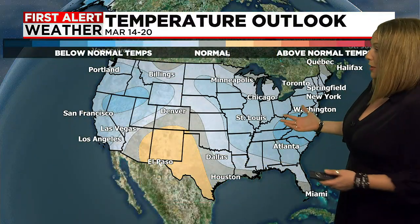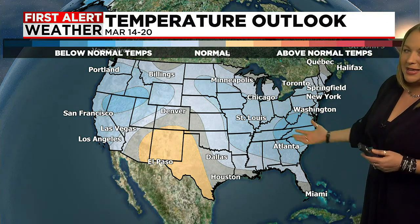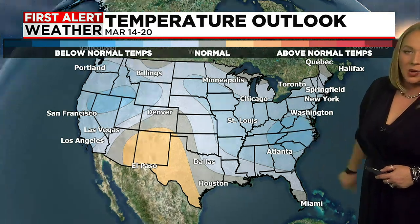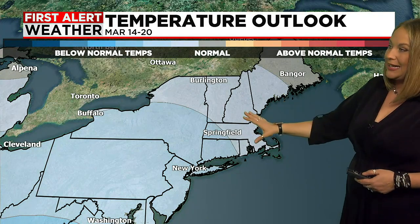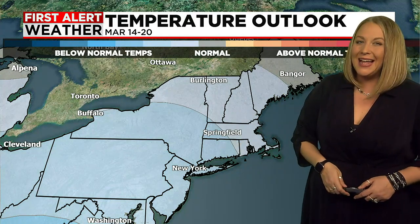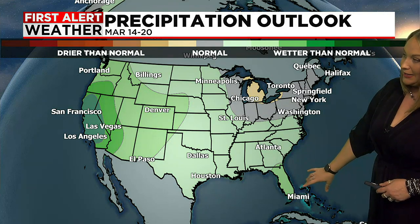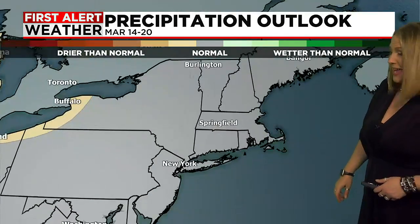The temperature outlook across the country takes us from March 14th to March 20th, so through the mid to late part of the month. We've got some bubbles of likely colder than normal air across the southeast and across the west. For us we're leaning in a colder than normal direction, not necessarily a complete lock. As far as wet weather goes, it looks like the west coast is going to be dealing with more storminess, and then the southeastern U.S. is finally going to get some rain — especially Florida, which believe it or not has some pretty healthy drought status right now.